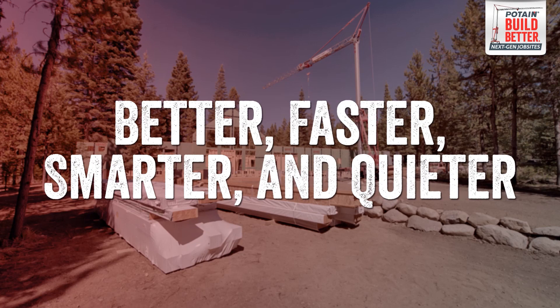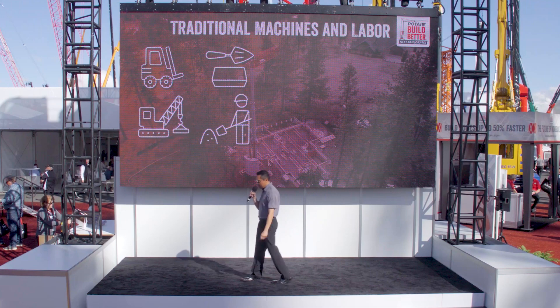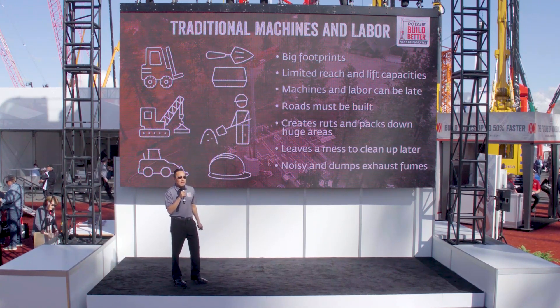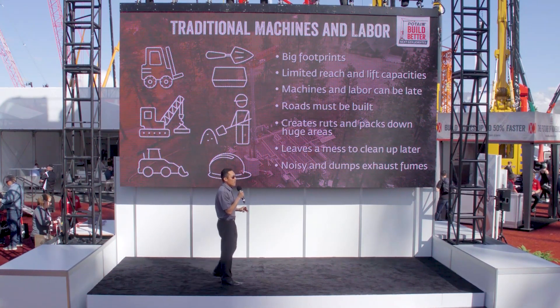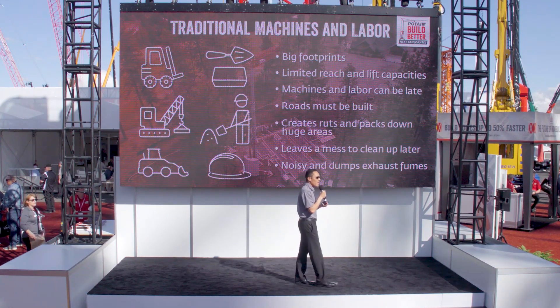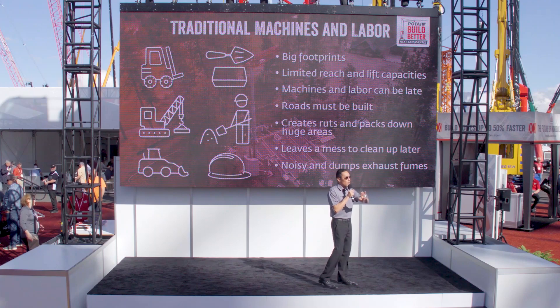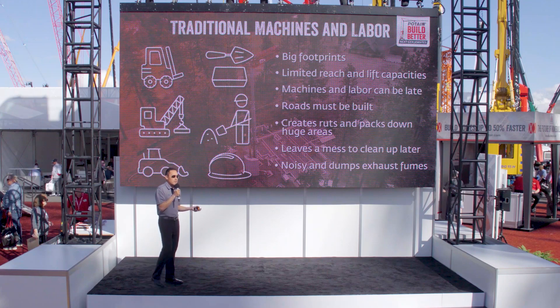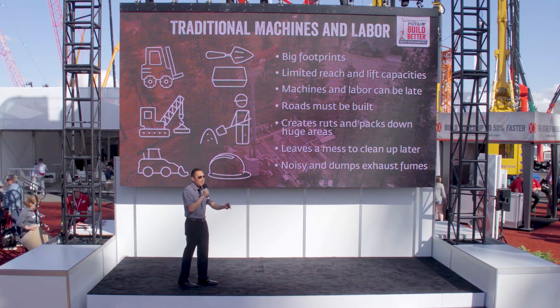We know how you're building today — using a variety of specialized equipment and manual labor to lift and move materials around the job site. Maybe you're using conventional knuckle boom cranes, mobile cranes, or telehandlers. Those are all great, but they all have a pretty large footprint, limited reach, and lift capacities, especially on multi-story projects where joists, trusses, and roof and wall sections still need to be moved into place by hand.